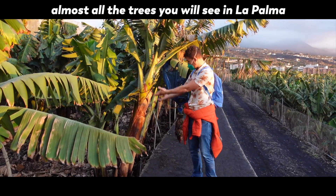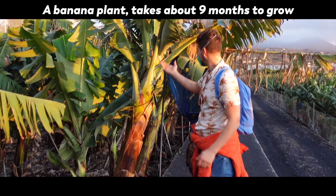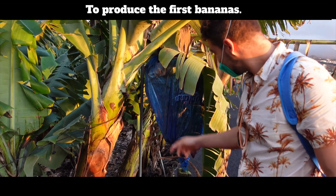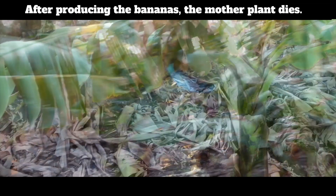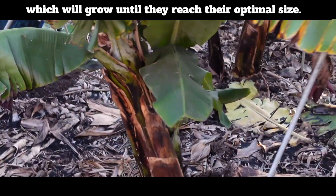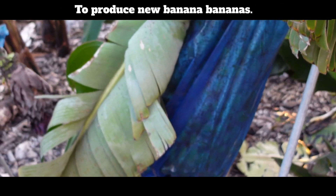Almost all the trees you will see in La Palma are banana trees. A banana plant takes about 9 months to grow and then it starts to produce the first bananas. After producing the bananas, the mother plant dies. But around the base there are small baby plants which will grow until they reach their optimal size to produce new bananas.